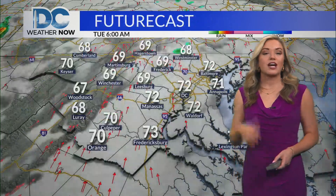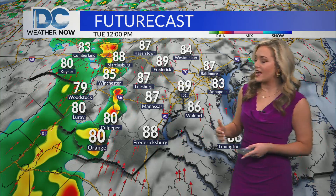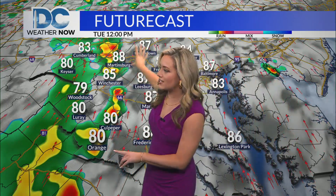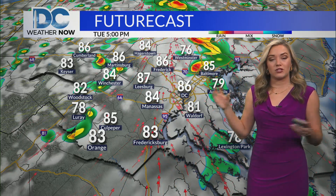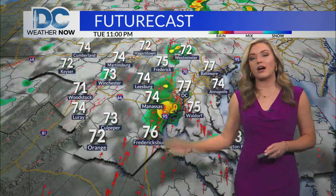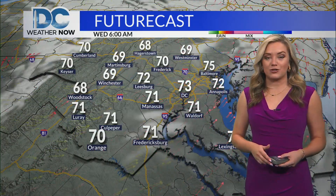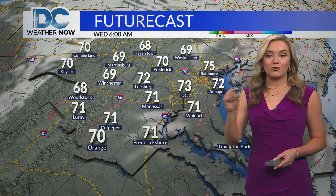We're watching as that cold front will swing through later on today, providing us with more of that wet weather. In terms of the timing of the showers and thunderstorms today, the leading edge will push into our far western areas and the I-81 corridor by about noon. We do have some pockets of steady to heavy rain at times, and that will continue to advance closer towards DC. I would think between 4 or 5 PM is when we could see that leading edge push through. Then we also have some more of those isolated showers and storms behind that initial line, so maybe a couple rounds of showers and storms pushing through for the day today.